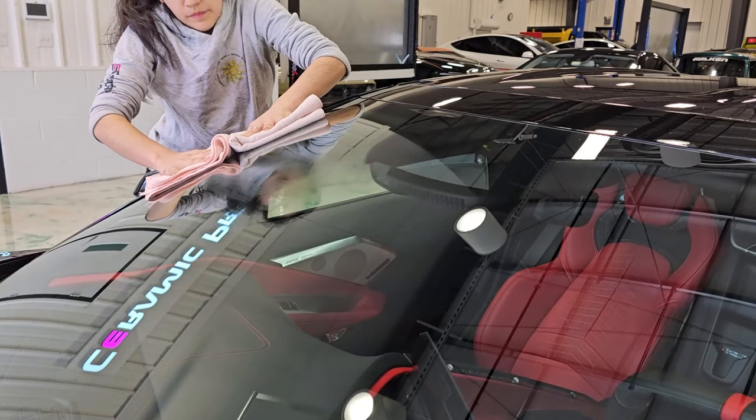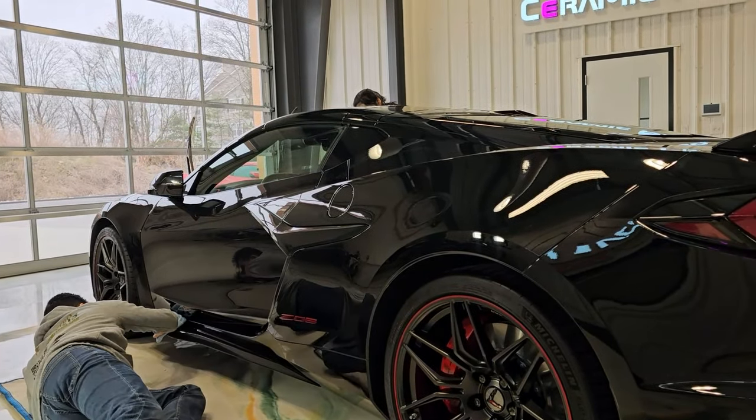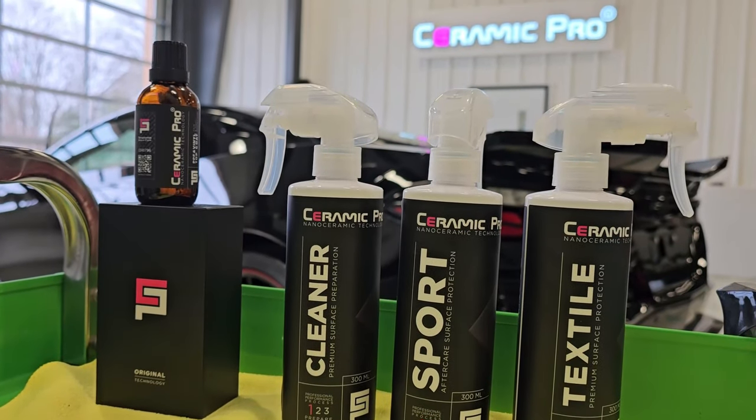With the surface prepared to our exacting standards, we're now ready to begin the Ceramic Pro application. It's this rigorous attention to detail in the preparation phase that ensures the coating will perform as promised.